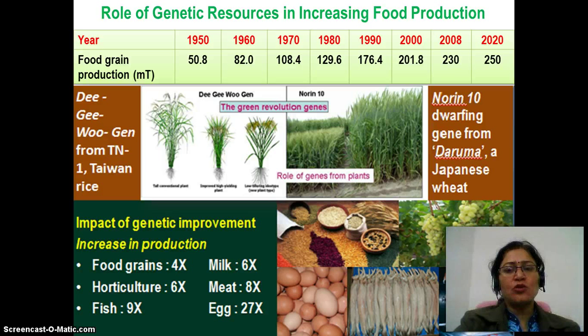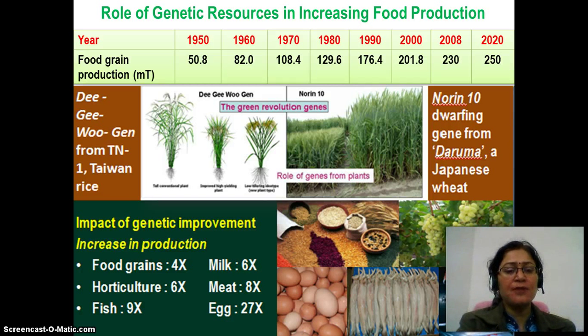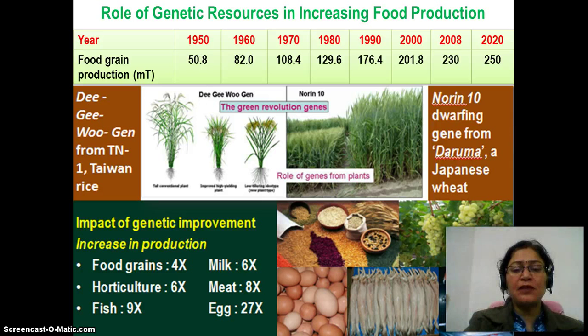What is the role of genetic resources in increasing food production? As we have witnessed, during the Green Revolution two important genes — DG-O-Genzine and Norin-Tenzine from Dogma, Japanese weed — were very much responsible for the Green Revolution. It increased food grain production, horticulture production, fish production, milk production, meat production, and egg production by different genetic improvement, many fold.